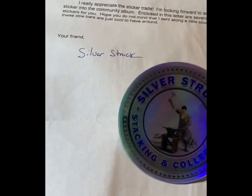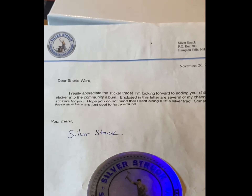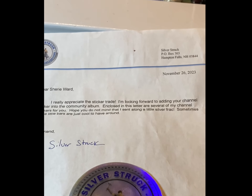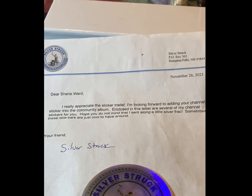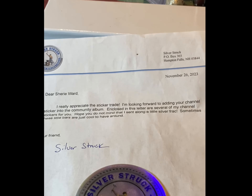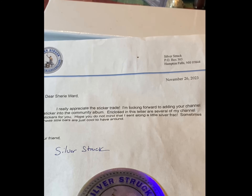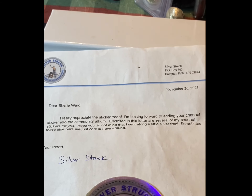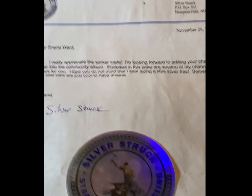Here's the sticker and the letter. Dear Shree Ward, I appreciate the sticker trade. I'm looking forward to adding your channel sticker into the community album. Enclosed in this letter are several of my channel stickers for you. Hope you don't mind - I sent along a little silver brick. Sometimes these little bars are just cool to have around. Absolutely. Very awesome.